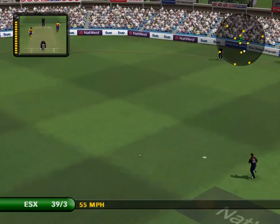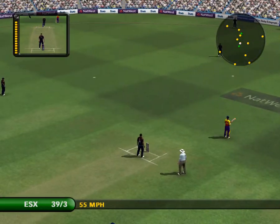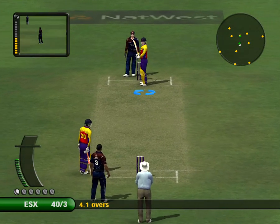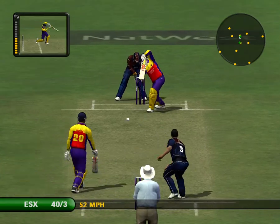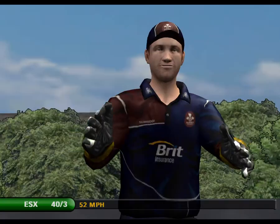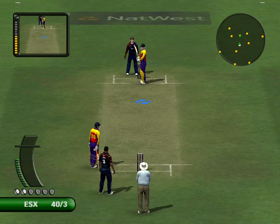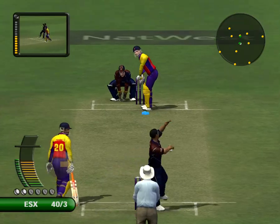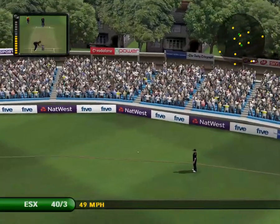There should be some runs here. Fielded by the man at Long On. Hits straight to a fielder — just one run. Hits straight to a fielder. That is massive!